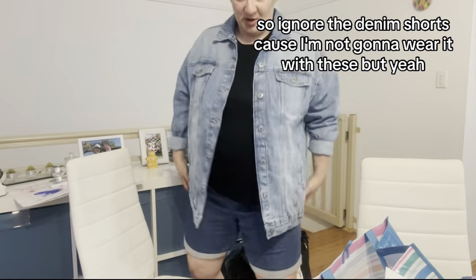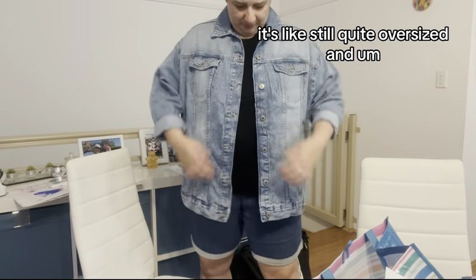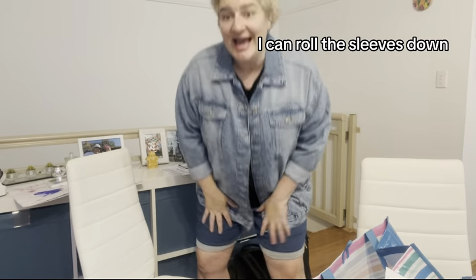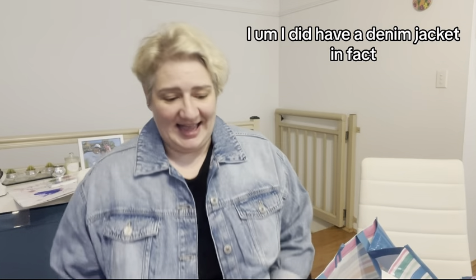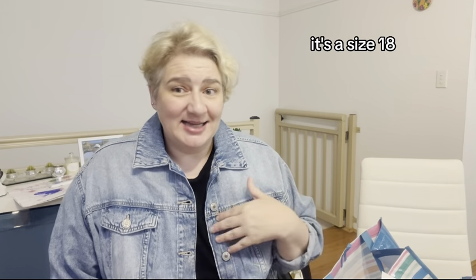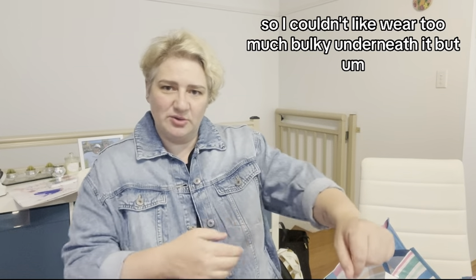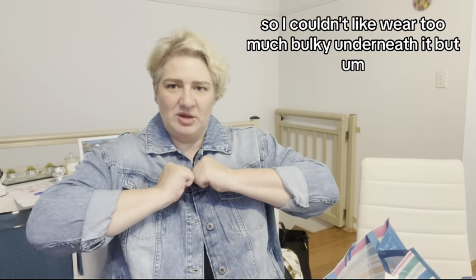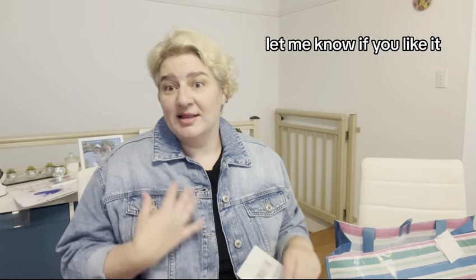Ignore the denim shorts because I'm not going to wear it with these. It's still quite oversized — I figure I can put a jumper under it and roll the sleeves down. So what do you think? 35 bucks. I haven't had an oversized denim jacket ever. I do have a denim jacket — it's a size 18, it's too tight, too short, I don't love it. The only thing with this one is when the sleeves are rolled up this much, it's quite tight at the arms. Let me know if you like it.